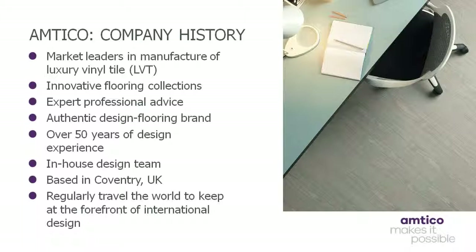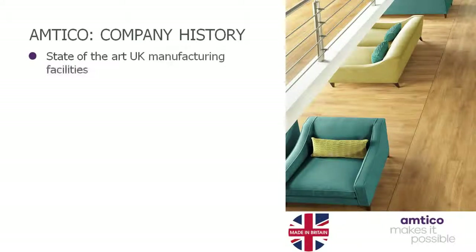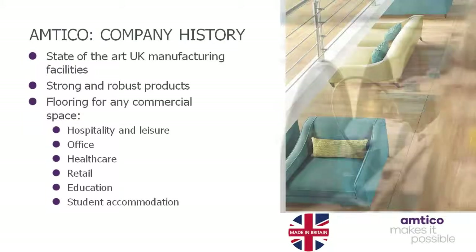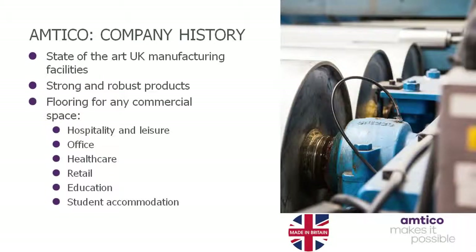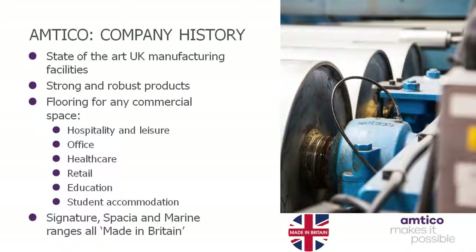Being based in the UK ensures short lead times and allows us to have a full UK-designated technical support team. Since we began manufacturing LVT at our Coventry factory, Amtico has continued to develop and evolve, providing a wide range of products for domestic and commercial applications. Our products are robust and strong, as is our commitment to our customers and their needs. We care as much about how our floors perform in busy commercial environments, however large or small, as the resources we use in their creation. The combination of state-of-the-art manufacturing facilities, knowledge and experience ensures we can meet a wide variety of customer requirements in terms of design, laying patterns and creation of logos. Our Signature, Spatia and Marine ranges also proudly boast the Made in Britain logo.